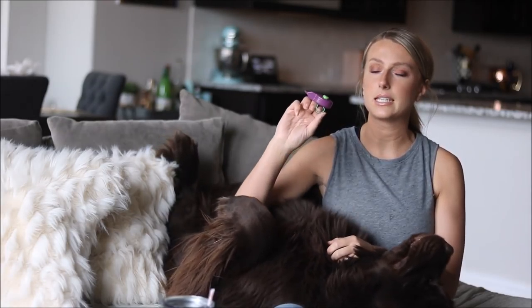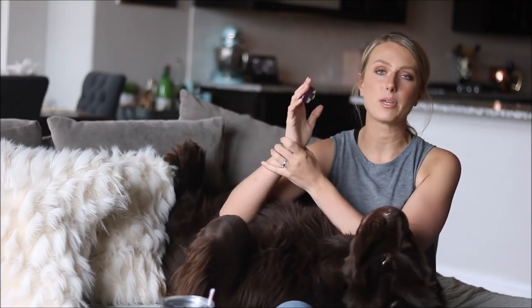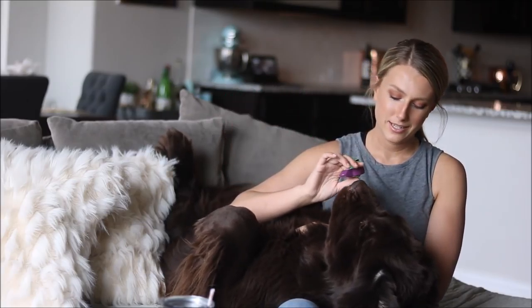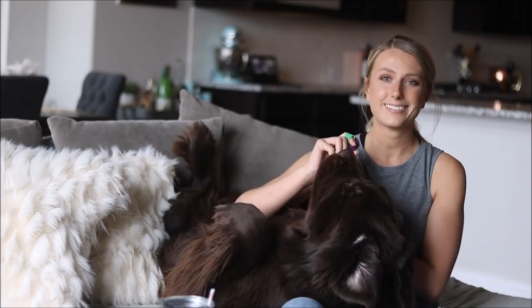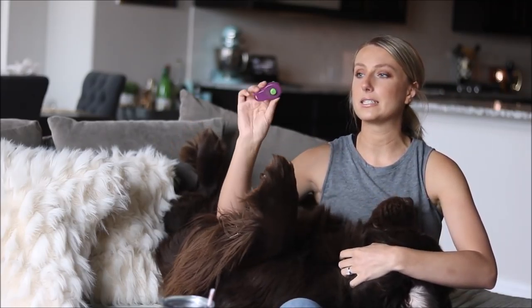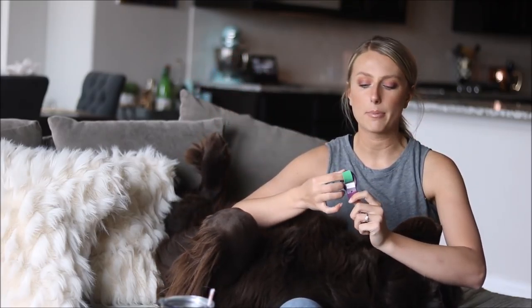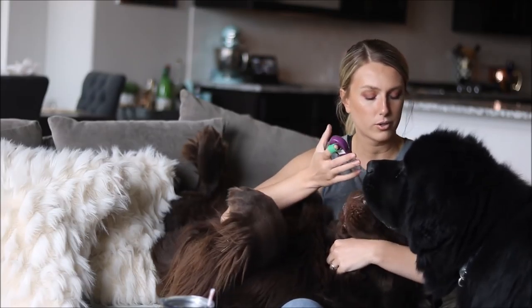Alongside that, the clicker I'm loving this month is the Click R. It has a finger strap, so you just simply wear it and click instead of it being around the wrist. He hears that clicker — yeah, he immediately knows what the clicker means. Anyway, this is the clicker I'm loving; it's purple and has a green strap around the finger.